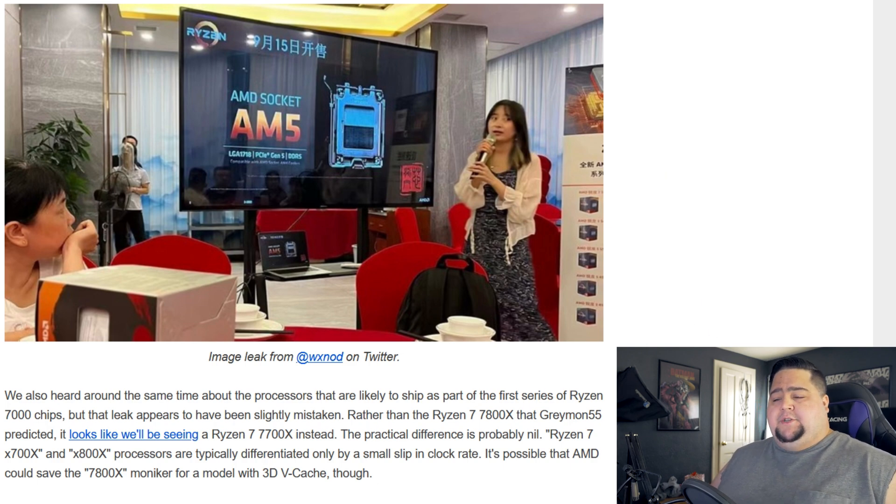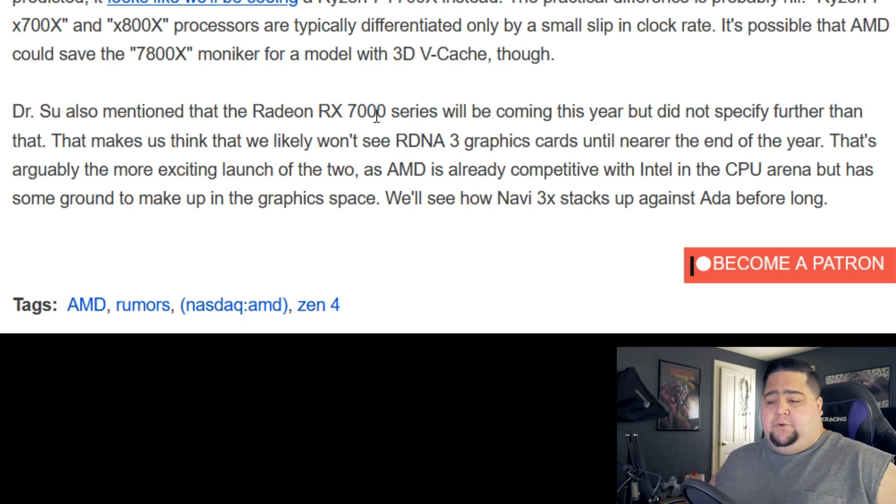Lisa Su also mentioned the RX 7000 series of graphics cards, but didn't specify a firm release date — she did say they'll be coming out by the end of the year. We've got graphics cards coming from Nvidia and AMD, and now from Intel too, though those are apparently not that impressive and have a lot of driver issues. And then we've got CPUs coming with Raptor Lake and Zen 4 — a very exciting couple of months to close out 2022.